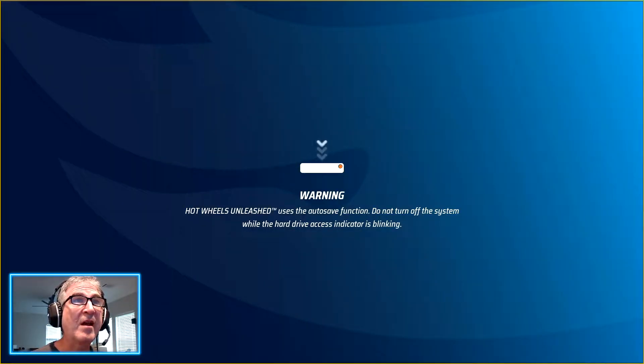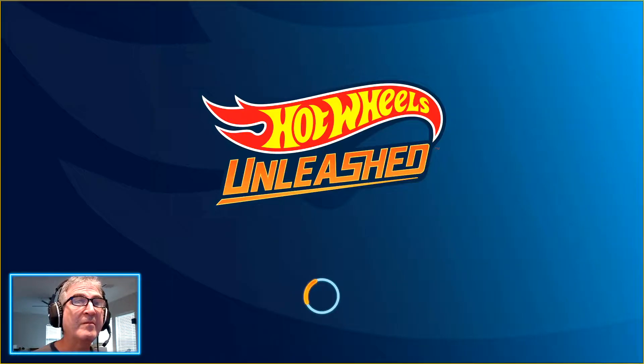Hot Wheels Unleashed uses the autosave function — do not turn off the system. It's okay, I don't have a system. I want to play inside the browser.